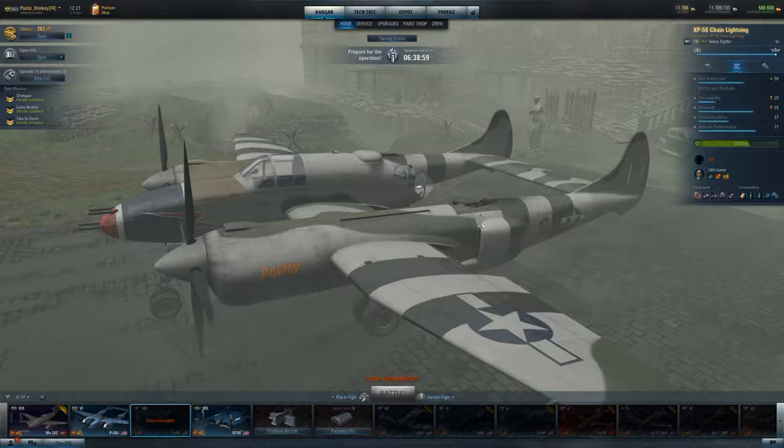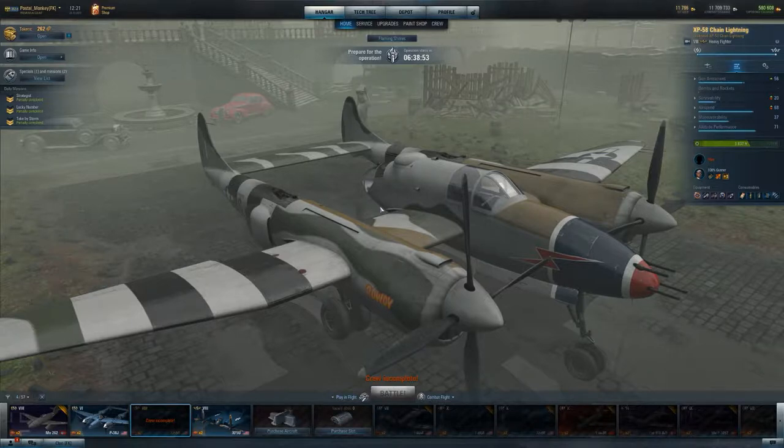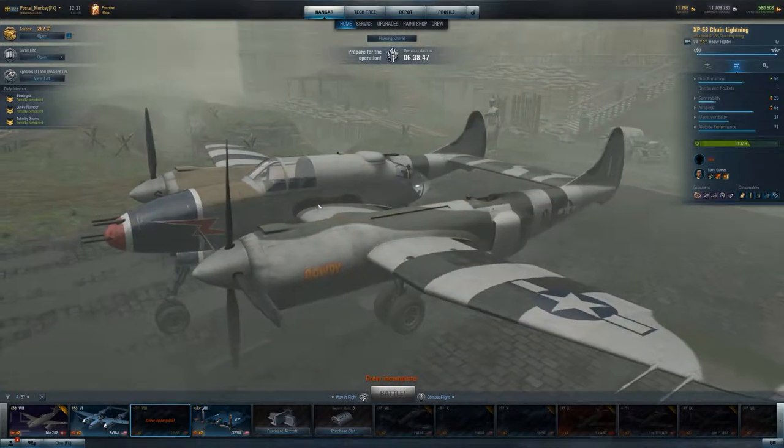Hey there, Postal here. So I was going to be making some videos with one of my favorite tier 8 premium planes, the XP-58 Chain Lightning. Absolutely love this plane and for many reasons, and I'll certainly go over them with you.